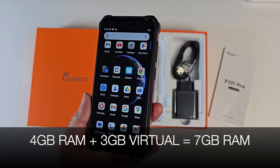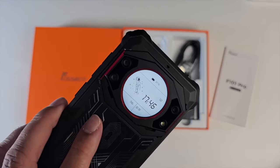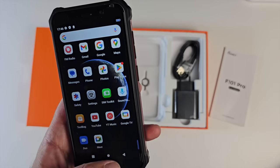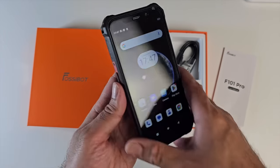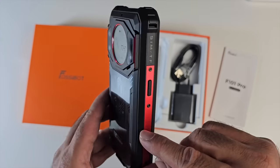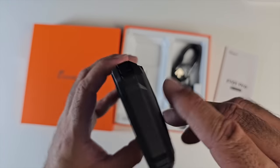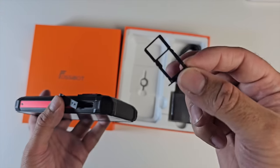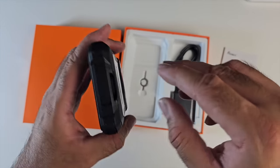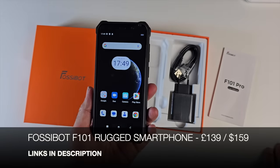You've got 4GB RAM expandable with 3GB virtual RAM for 7GB total, 64GB internal storage, running Android 12 which feels pretty nippy. Cameras are 24MP primary, 5MP macro, 0.3MP telephoto, and 8MP front camera. It has a massive 10,600mAh battery with 18W fast charging taking around three hours to fully charge. The design is black rubberized plastic with red trim, dual SIM or one SIM plus micro SD, a customizable button, and a watertight latch over the Type-C charging port. Definitely check this one out.